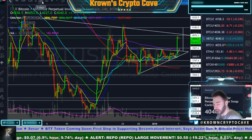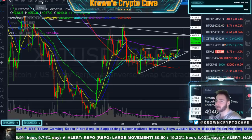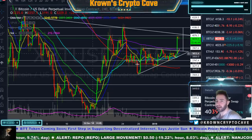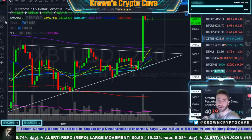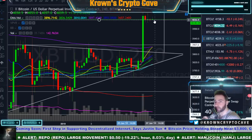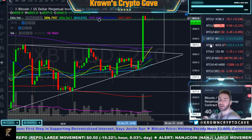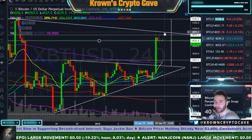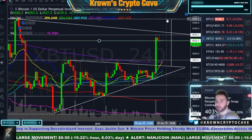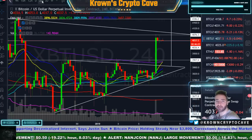I'll probably be getting out of my long somewhere right around there if we get there. If we take out the area we're currently using as support, I'll get out of my long — basically if we close a four-hour candle below 4,030, I will get out. I think that's less likely to happen right now. This is the first area that I'm becoming extremely interested in.